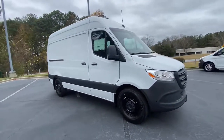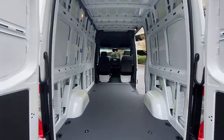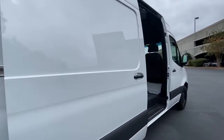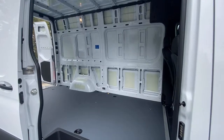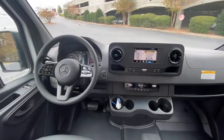These are just some of the great options this vehicle comes with: keyless entry, electronic stability control, traction control, tire pressure monitoring system, automatic headlights, bucket seats, power windows, steel wheels, ABS, and AM-FM stereo.